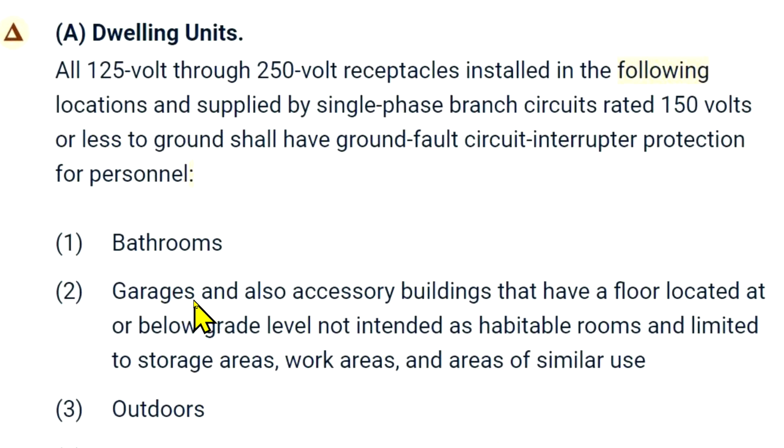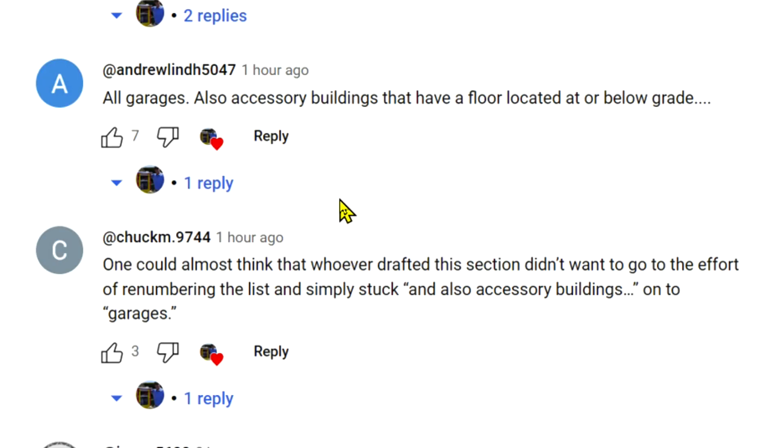Here are a couple of comments from a previous attempt at this video. Andrew wrote: 'All garages, period. Also, accessory buildings that have a floor located at or below grade.' And Chuck wrote: 'One could almost think that whoever drafted this section didn't want to go to the effort of renumbering the list and simply stuck "and also accessory buildings" on to garages.'